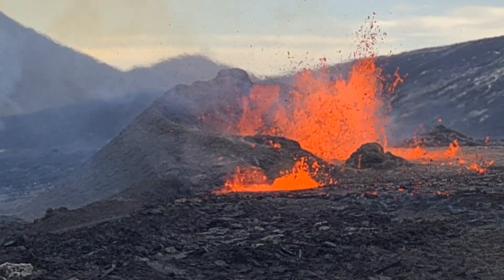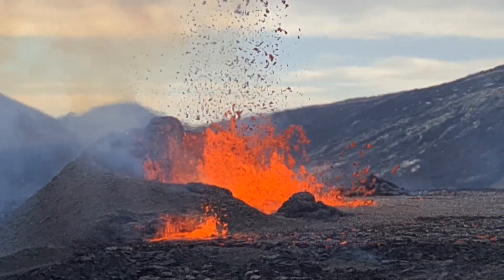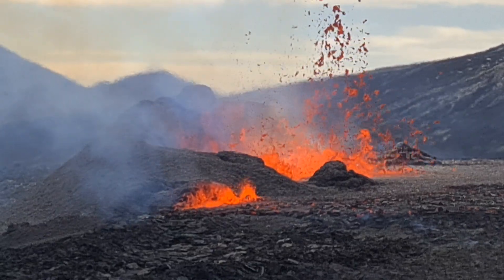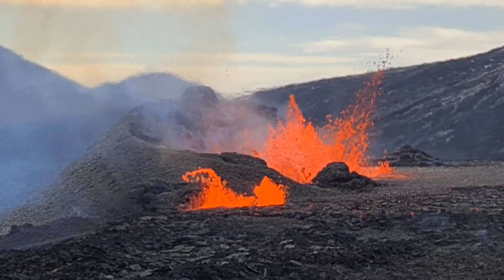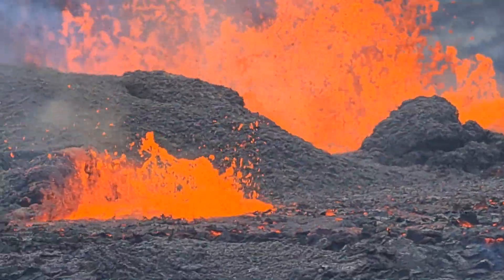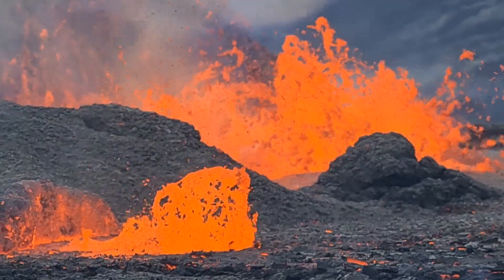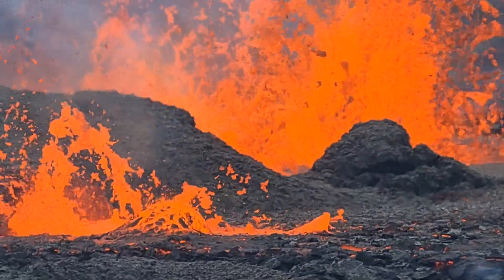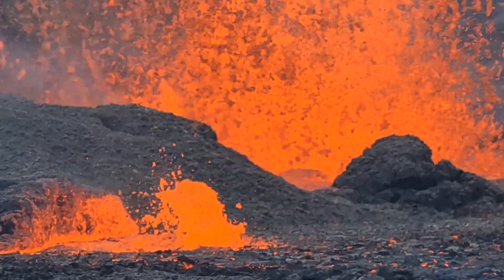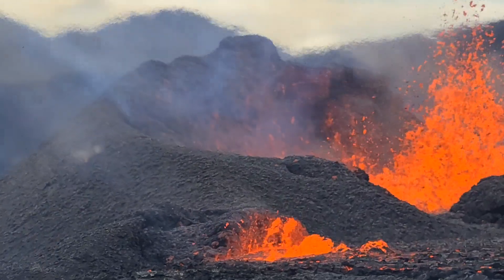We can also hear all the noise from the drops — dropping lava, splash and lava. Beautiful colors, bright orange. Let's zoom in. See the wall there to the east.